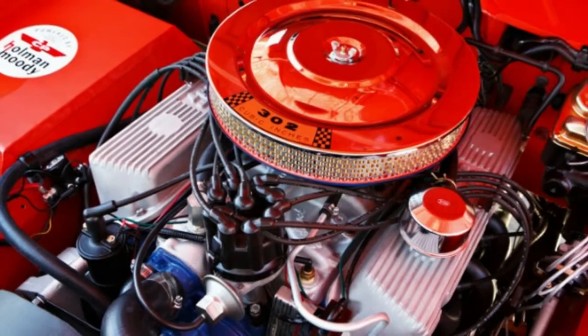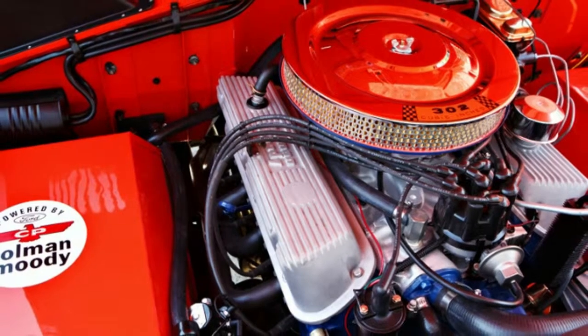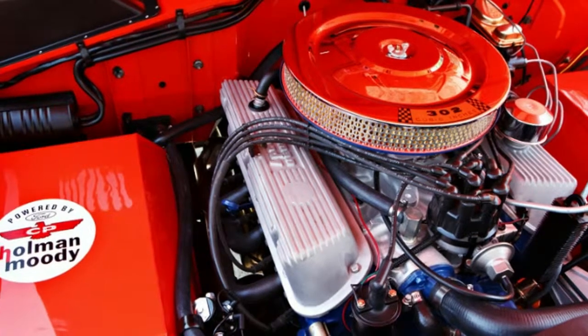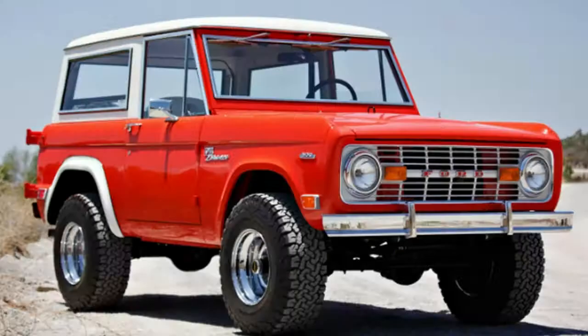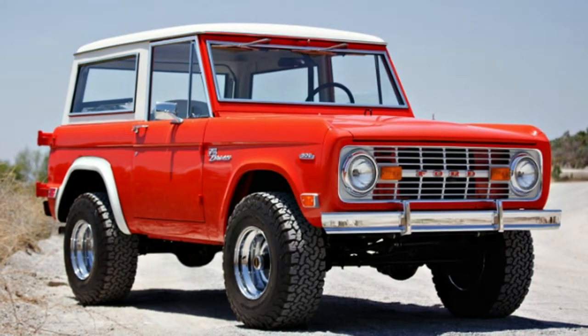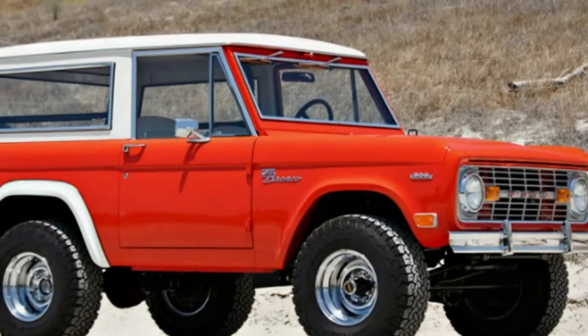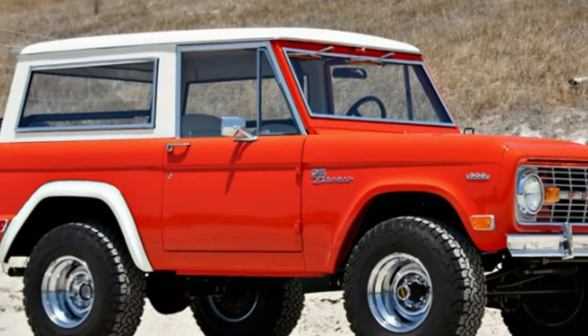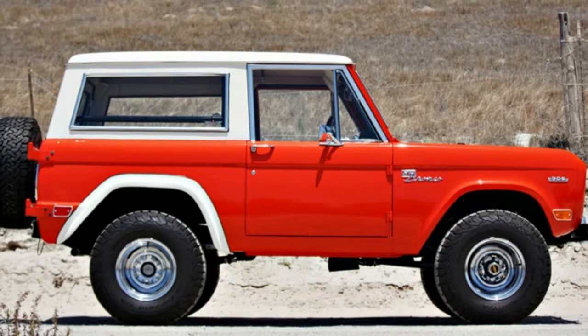It was given a concours restoration courtesy of Colin Cummer after being discovered in 2016. It's got a 302-cubic-inch Ford Windsor V8 that sends 279 horsepower through a three-speed manual gearbox. It's fitted with front and rear limited-slip differentials, four-wheel hydraulic drum brakes, rear live-axle suspension with semi-elliptical leaf springs, and a Bronco Sport package.